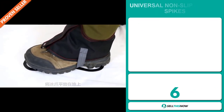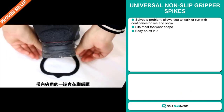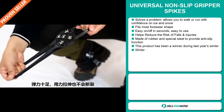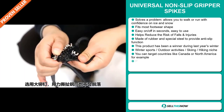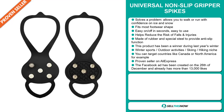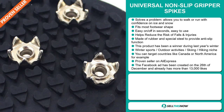Our next product is the Universal Non-Slip Gripper Spikes. Now this is a definite problem solver — it allows you to walk or run with confidence on ice and snow. It fits most footwear shapes and it's easy to put on and off in seconds. It helps reduce the risk of falls and injuries, and it's made of rubber and special steel to provide anti-slip functions. This product was a winner on the market during last year's winter season. It falls under the winter sports, outdoor activities, skiing, hiking niche market, and you can target countries like Canada or North America.